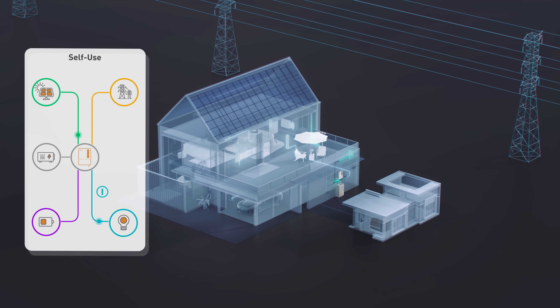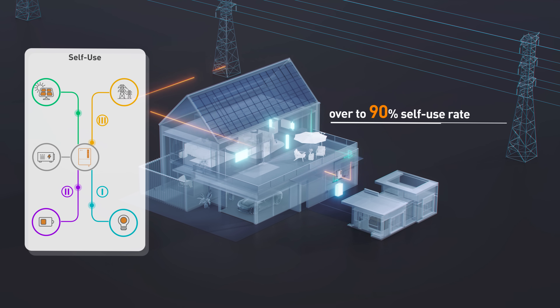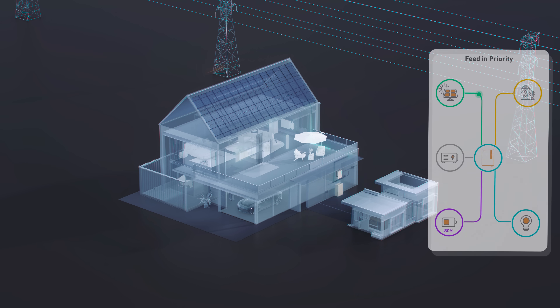In self-use mode, the S6 converts the power for households and sends additional power to the battery system to be stored. In grid priority mode,